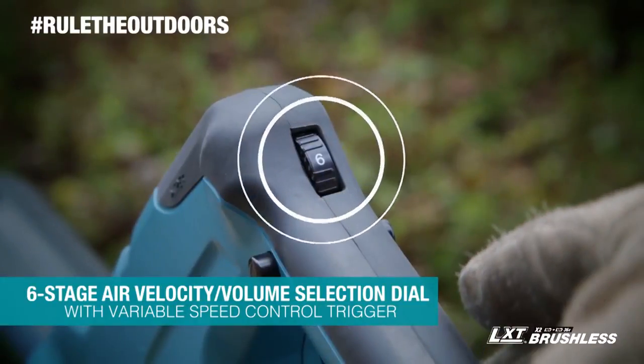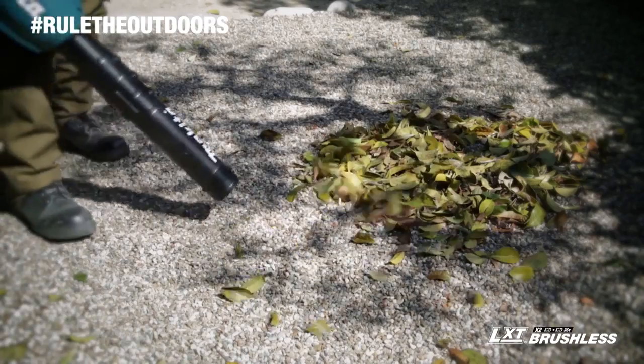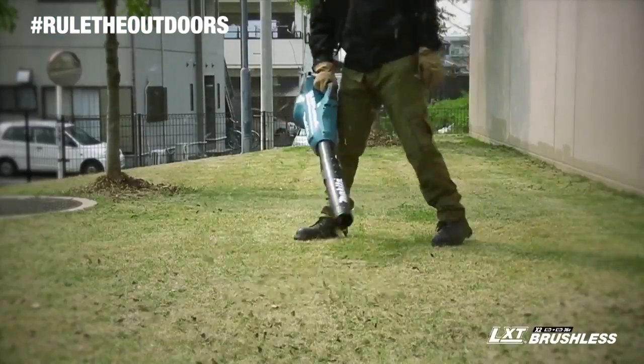And with a six-stage air velocity volume selection dial, you can control the exact power you need for different applications.